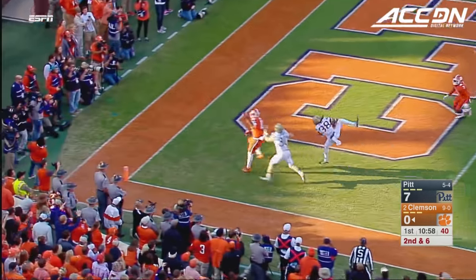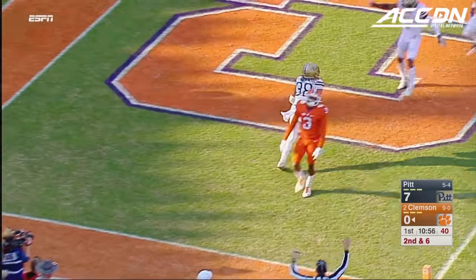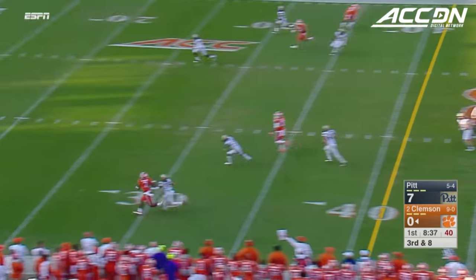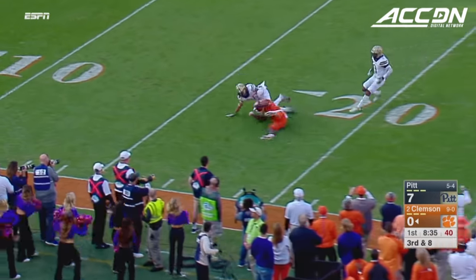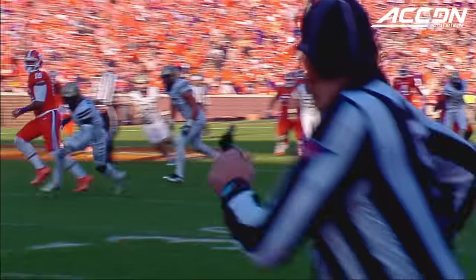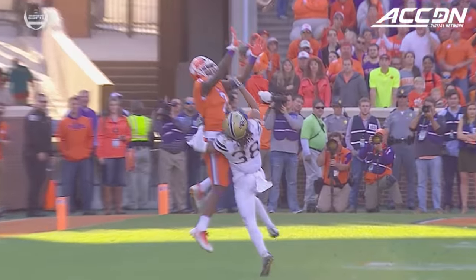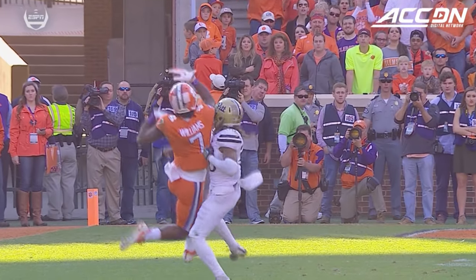Here's Watson throwing — endzone! Intercepted! It's Ryan Lewis! Long throw — what a catch! Mike Williams! You want to call that a 50-50 ball? That's up to you. That looked like a 90-10 ball for Mike Williams on Ryan Lewis.